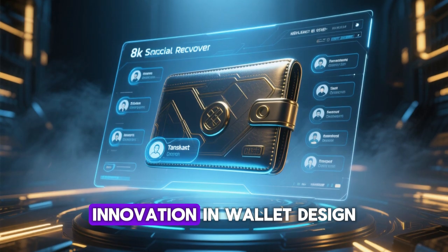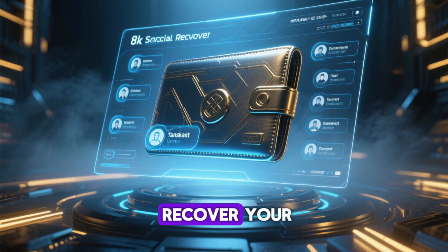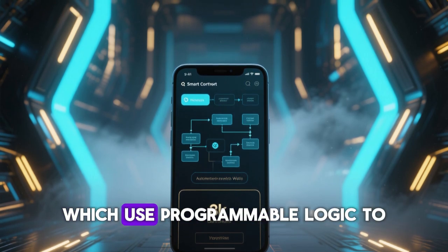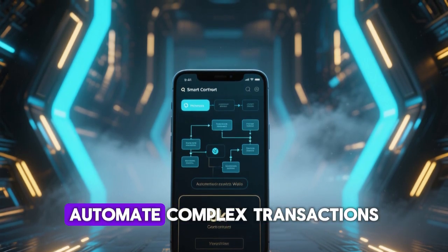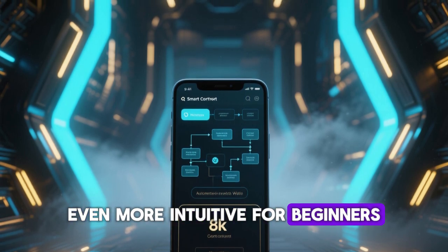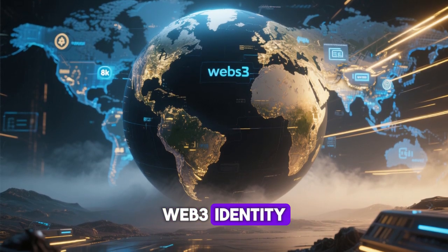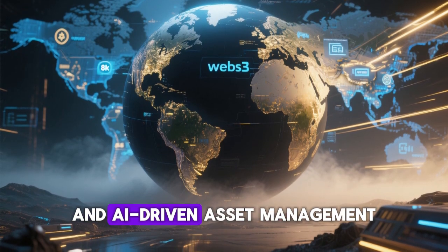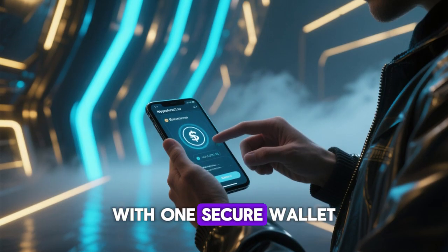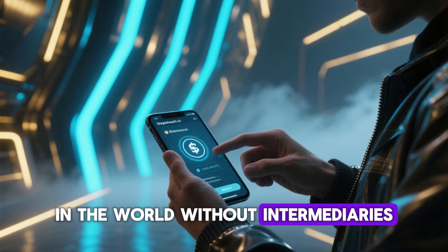One interesting innovation in wallet design is social recovery wallets, where trusted contacts can help you recover your account if you lose your private key. Another breakthrough is smart contract wallets, which use programmable logic to manage funds securely and automate complex transactions, making blockchain usage even more intuitive for beginners. The future of crypto wallets is heading toward full integration with Web3 identity, cross-border payments, and AI-driven asset management. Imagine logging into decentralized apps with one secure wallet ID or receiving instant crypto payments from anywhere in the world without intermediaries.